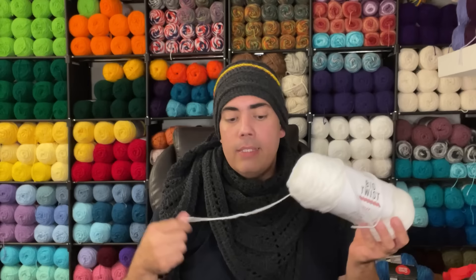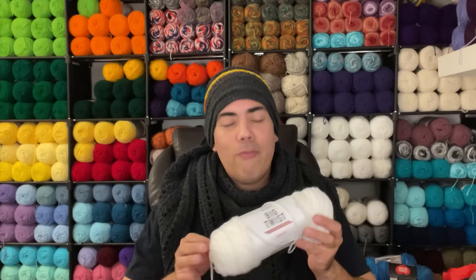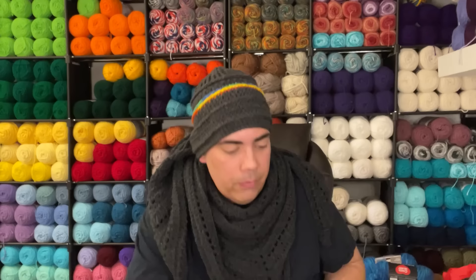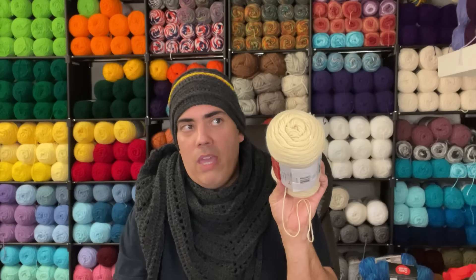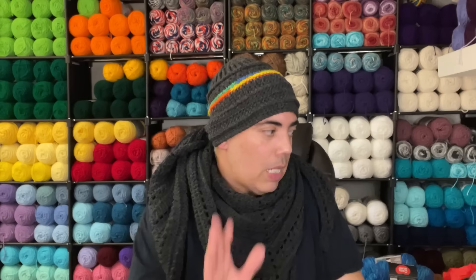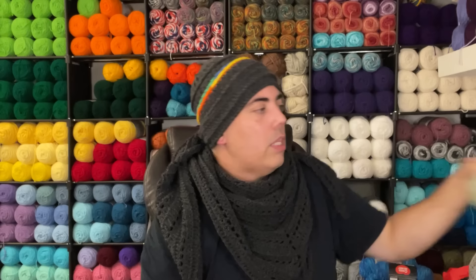I swear by Big Twist when I double up — two strands and the world is my oyster. I love the plush feel it gives me when I double up. With Bernat I actually use a smaller hook and do more intricate designs, because with a cream color the only way to make it pop is to give it texture, and I follow suit — it calls for an H hook and that's the hook I use. Yarn gets me so excited! I also got a darker gray Loops and Threads.